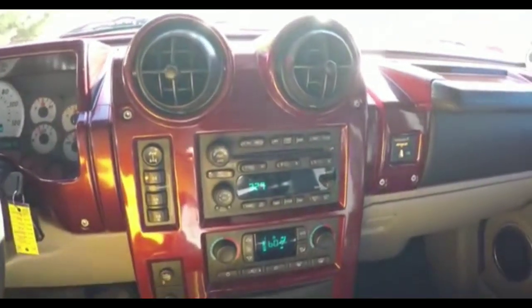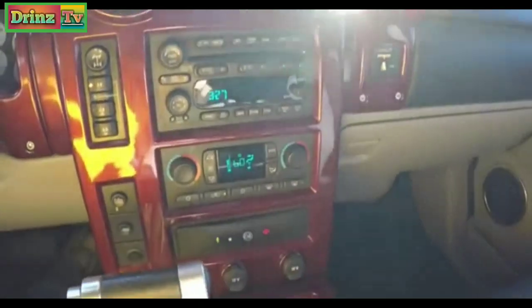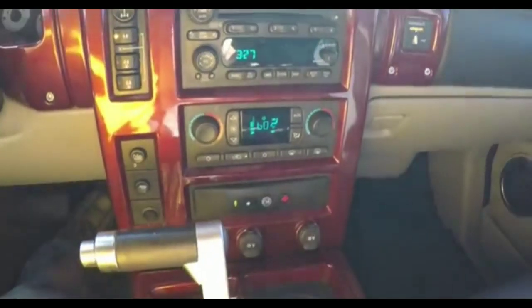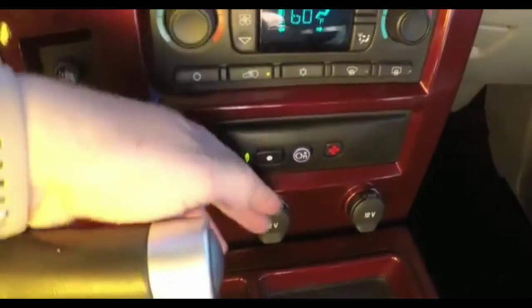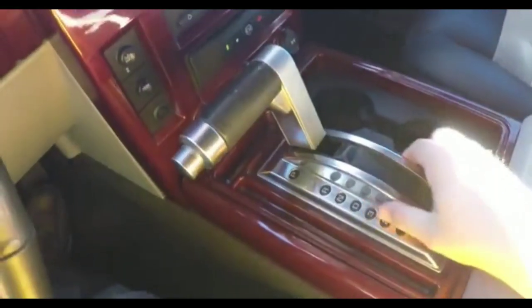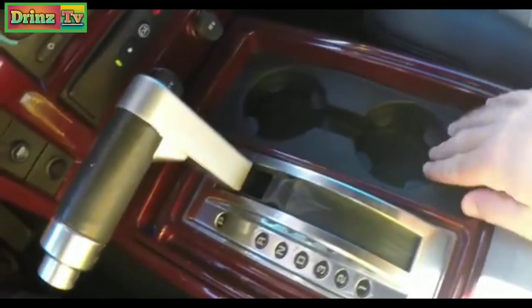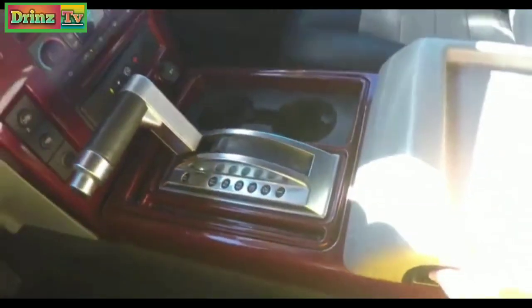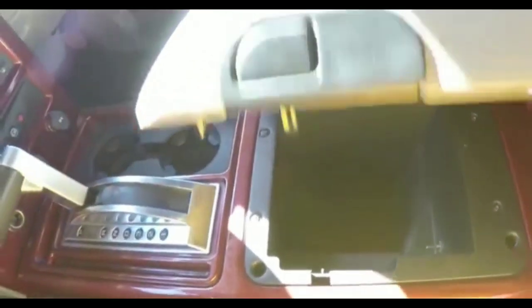Moving down the center stack: you have your transfer case controls, radio with CD player, dual zone automatic climate control, OnStar controls, two 12-volt power points, your tow haul switch, and a large aircraft-inspired aluminum shift handle. There are also twin cup holders up front and a nice amount of storage in the center armrest.